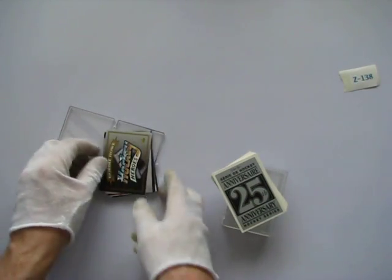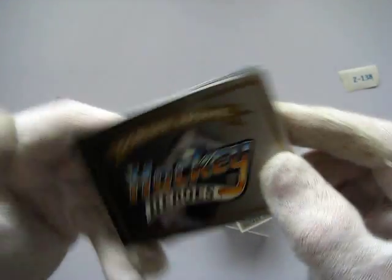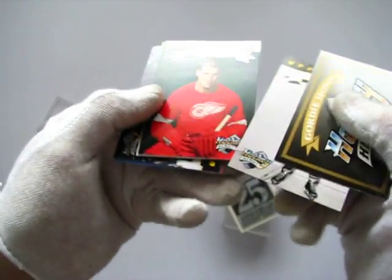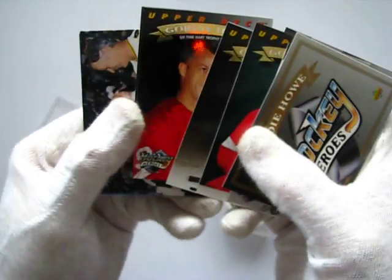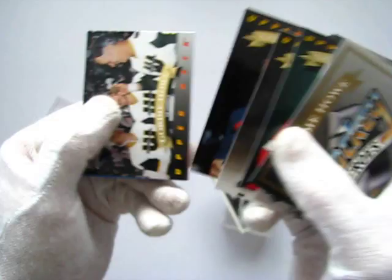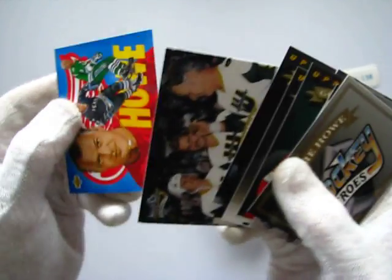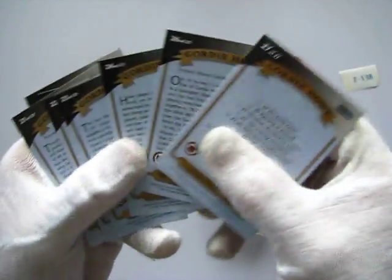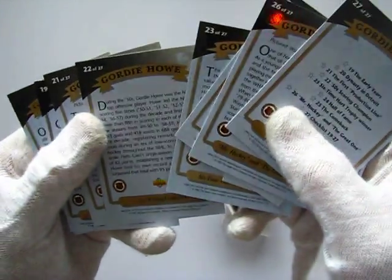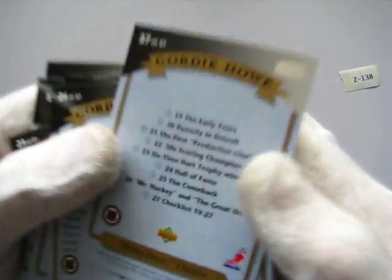You're also going to get Hockey Heroes. This is the Gordie Howe series. Again, these are absolutely stunning cards — beautiful, hot stamped. This is a complete set, mint condition, uncirculated. The Gordie Howe commemorative set from Upper Deck. It's also 1992.